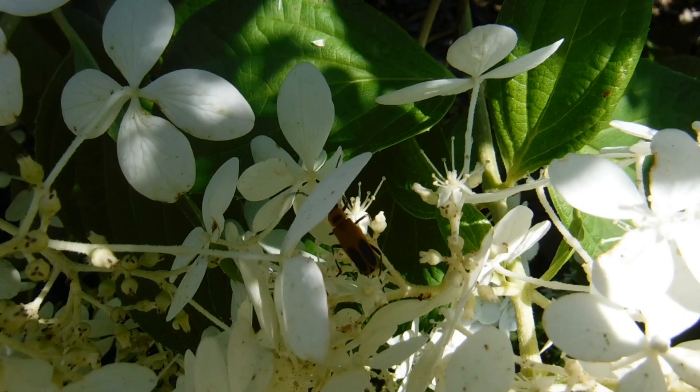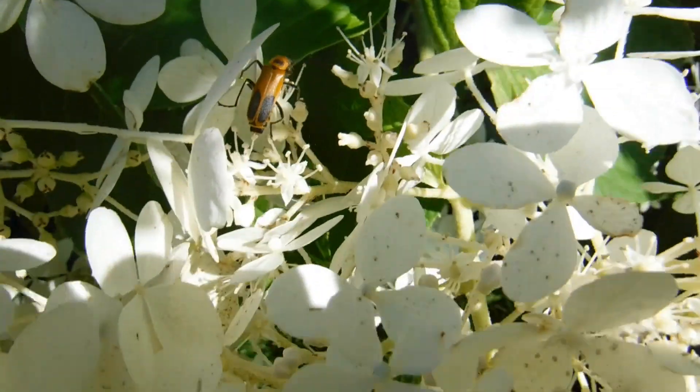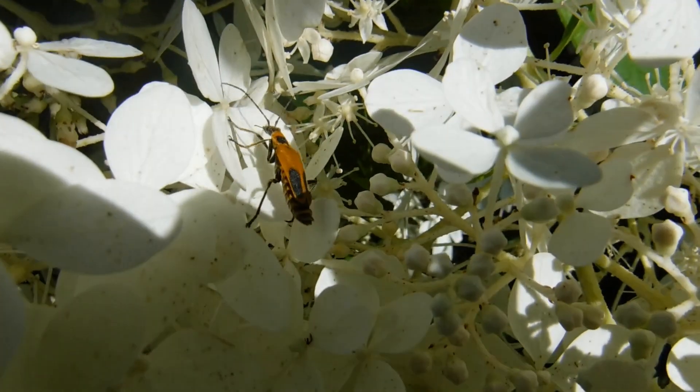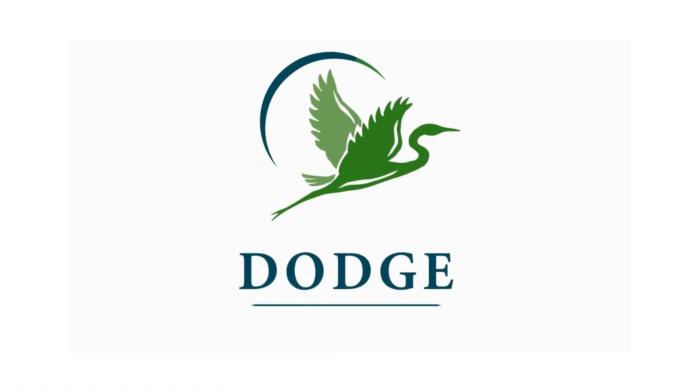Head out to the prairie and start looking for Soldier Beetles. They're an amazing insect, and this is really about the only time of year that we see them, and there are a lot of them out there. Thanks for joining me for this episode of Nature to Go, and we'll talk to you again next time.